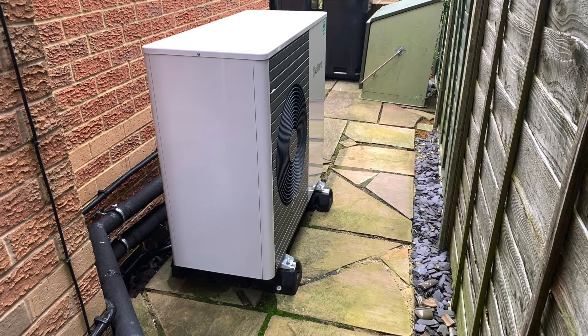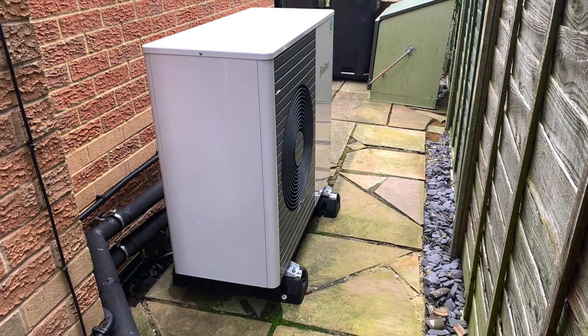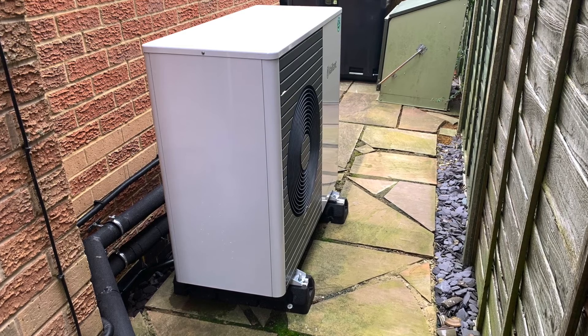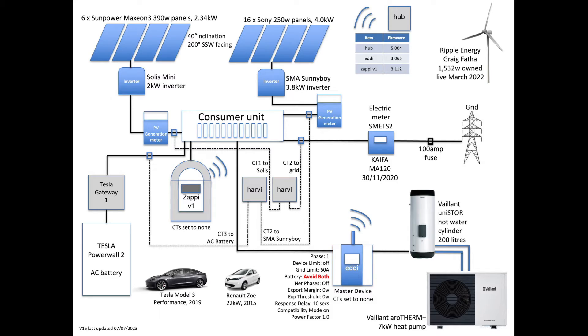I'm not planning to cover the air source heat pump specifically in terms of stats, as I've just released a video on that — I'll put a link in the top corner if you want to know more about that. Here are our specs and layout.